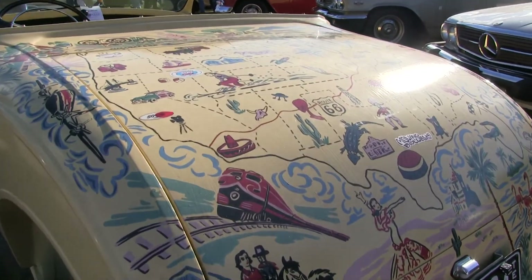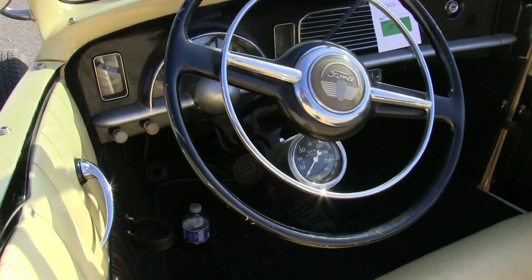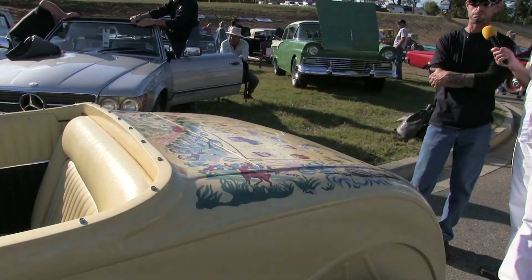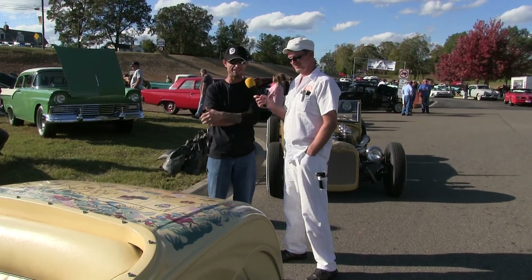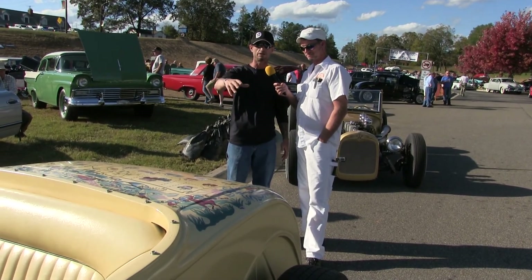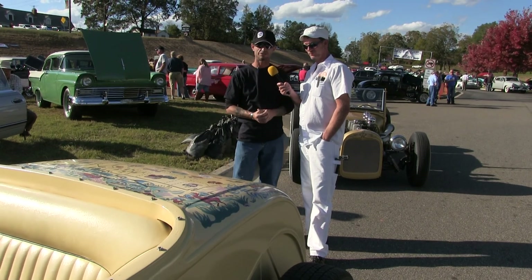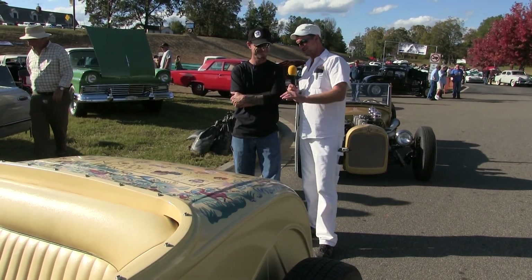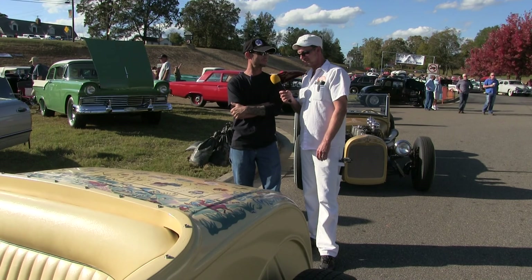There's got to be a story behind this. Jim built this car and went to a car show, but they wouldn't let him in because it had primer on it. There were two ladies outside the fence painting actual pictures. He walked up to them and said, 'I want you to paint this so I can get in the car show.' He said, 'I want a map of everywhere I went' — these are all the locations Jim has taken this car. And he actually won the show!